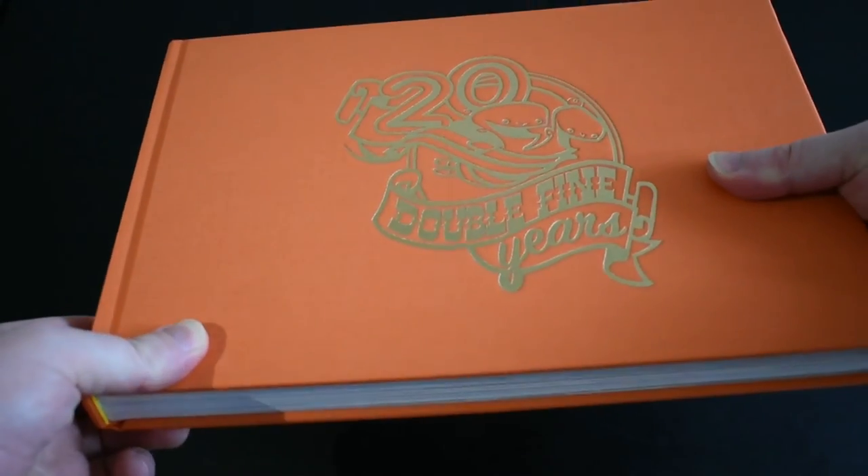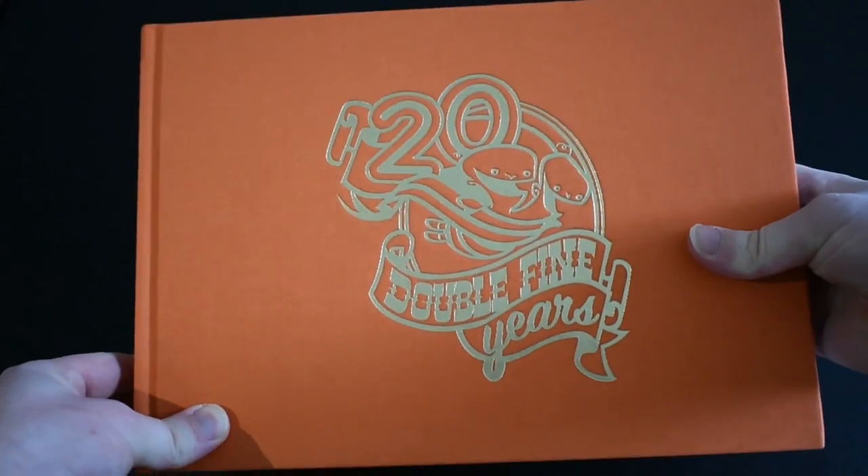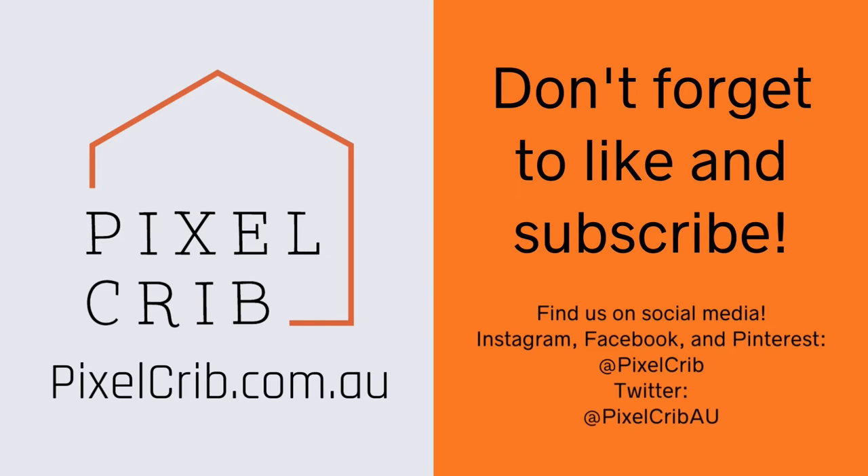It's an absolutely brilliant book — 2,600 available in the entire world. Double Fine has created some beautiful, beautiful work. If you'd like to get a copy of this, of course we have it on the website. You can jump across and grab it there. You'll also be able to find the standard edition.